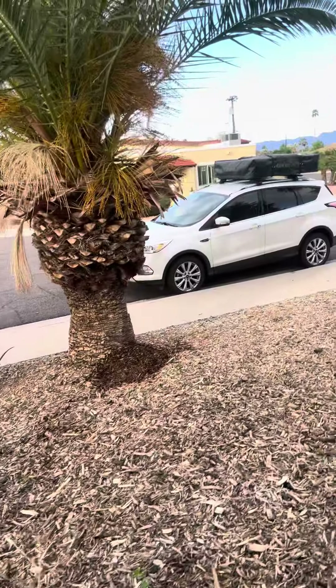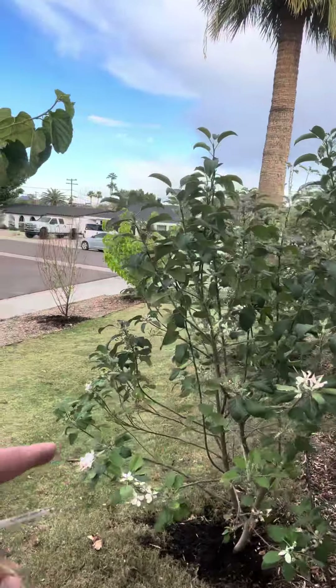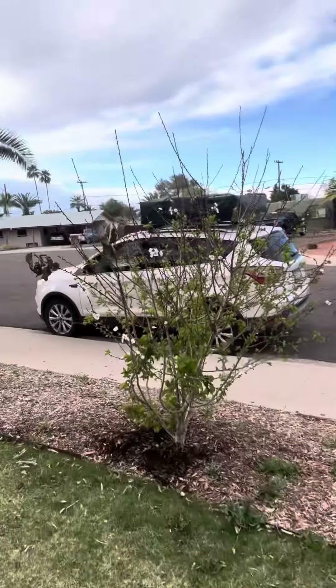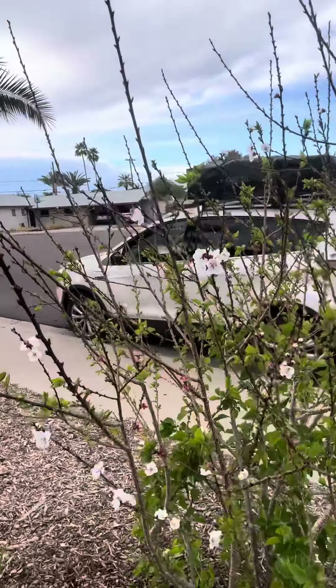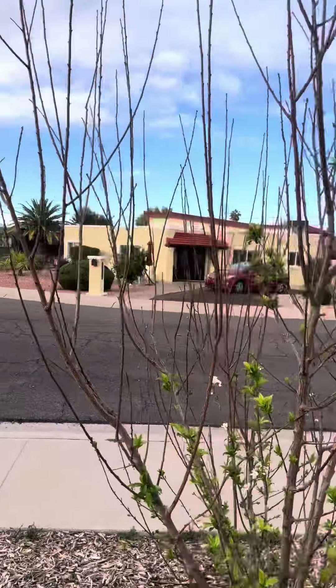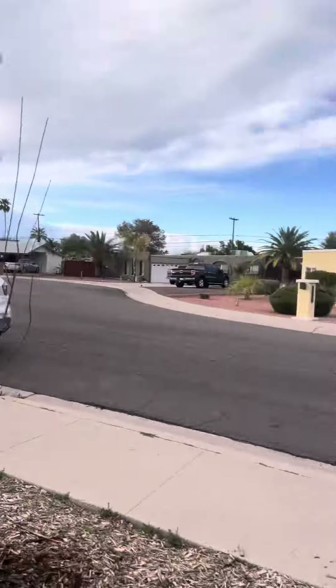I threw some broccoli and things in here. Another mulberry here, we got an apple tree here — beautiful flowers on the apple tree. These are hibiscus. Here's another apple. This guy is an apricot — this one's a hybrid. I think I forget if it's a plum, peach, or apricot, I'm not sure about that one.